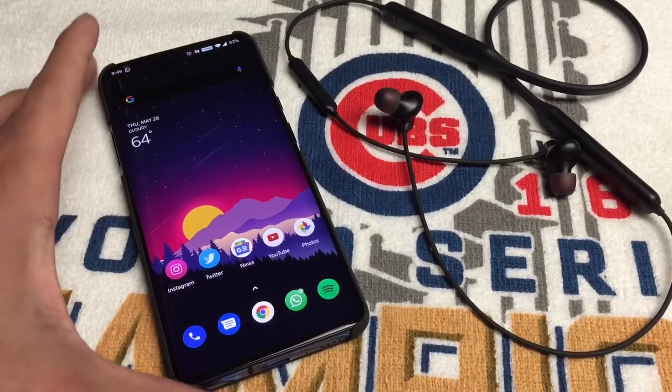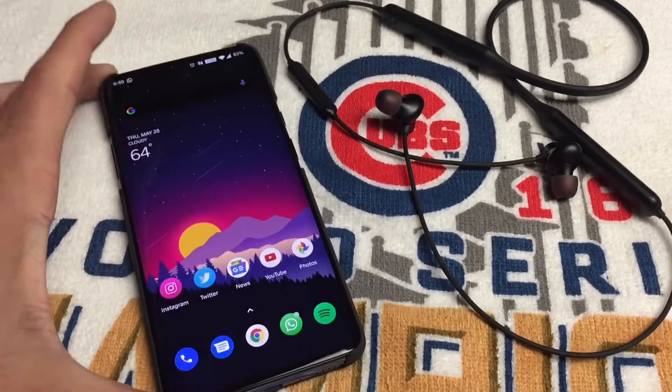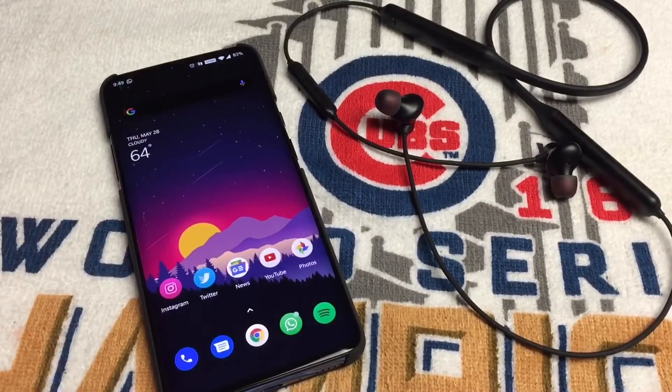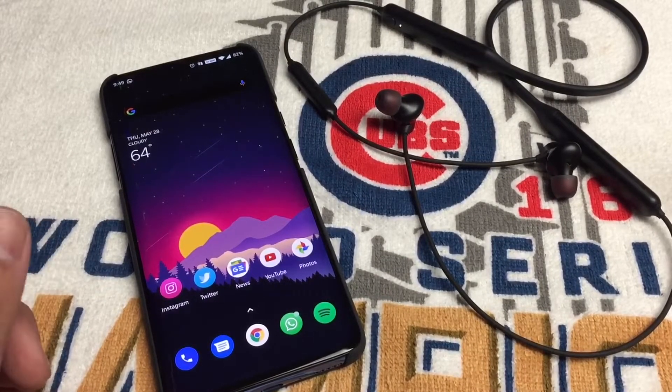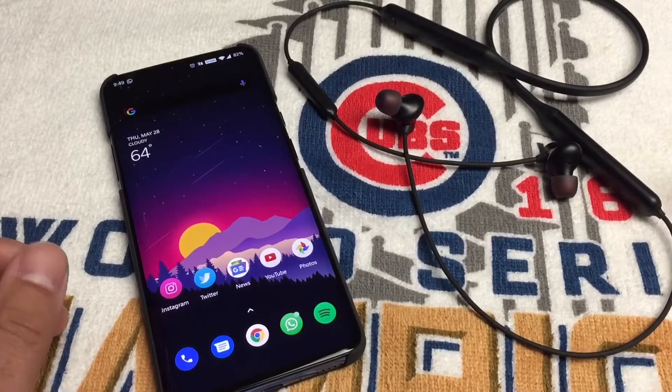Other than that, the phone's been running great. I changed my wallpaper — I love it, it's pretty clean. If you guys want me to post it, let me know in the comments and I'll drop it for you. If you have any questions or want me to test anything out, let me know. Leave a thumbs up and subscribe — that really helps me out and lets me continue making these videos.